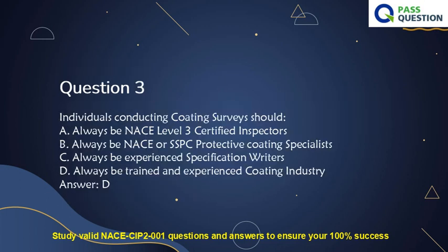Question 3. Individuals conducting coating surveys should: A. Always be NACE Level 3 Certified Inspectors. B. Always be NACE or SSPC Protective Coating Specialists. C. Always be Experienced Specification Writers. D. Always be Trained and Experienced Coating Industry professionals. Answer: D.